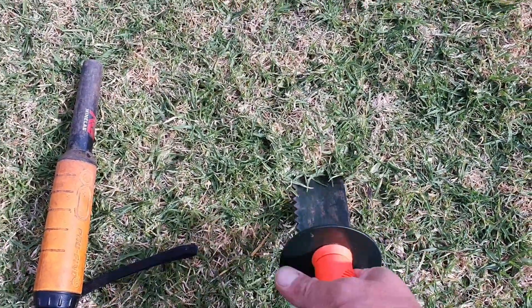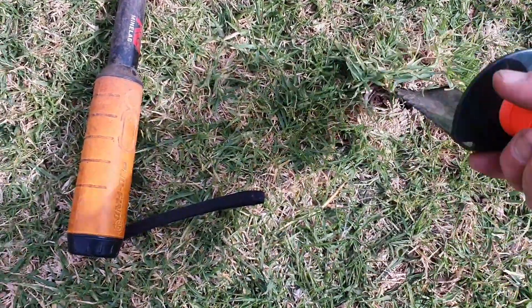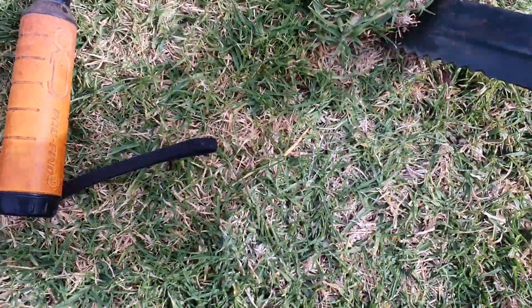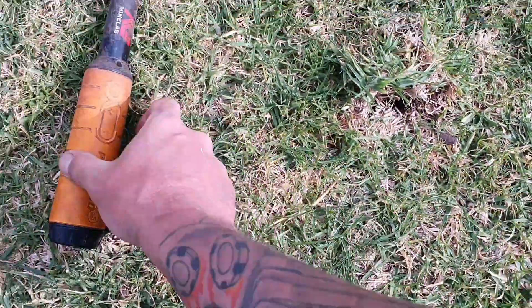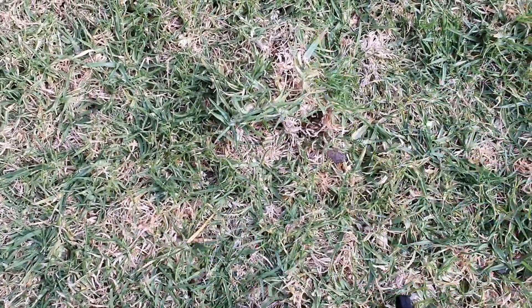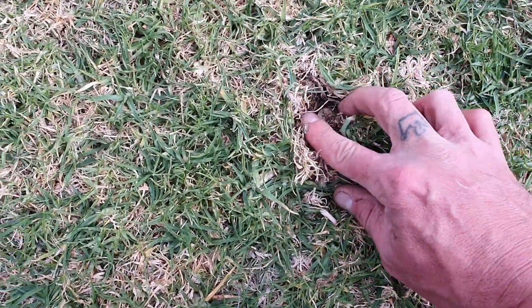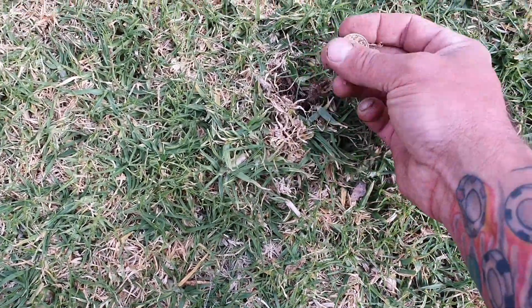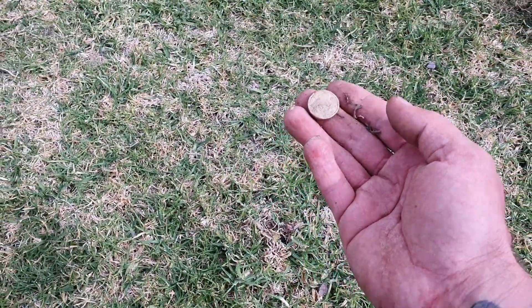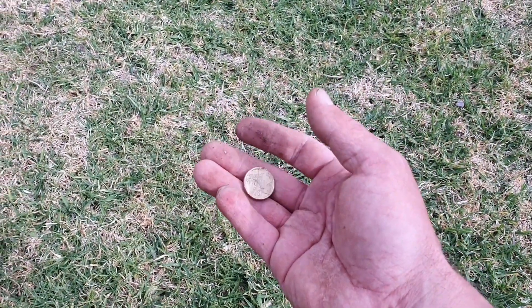Stay tuned for another one of Jono's patented live-dig bottle tops. Oh there it is - live dig two dollar! Oh my god, no it's not. It's a half sovereign - I wish it was a bloody half sovereign. It's not a half sovereign people, I did not get a half sovereign.